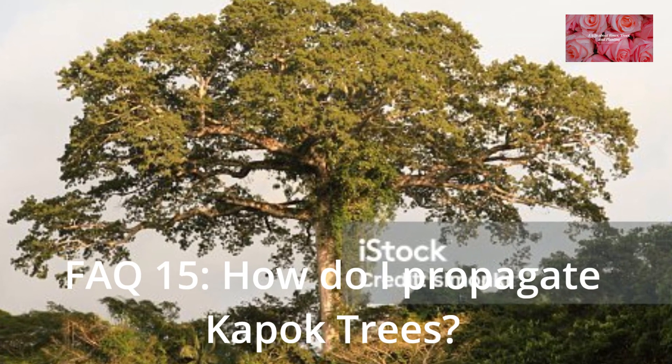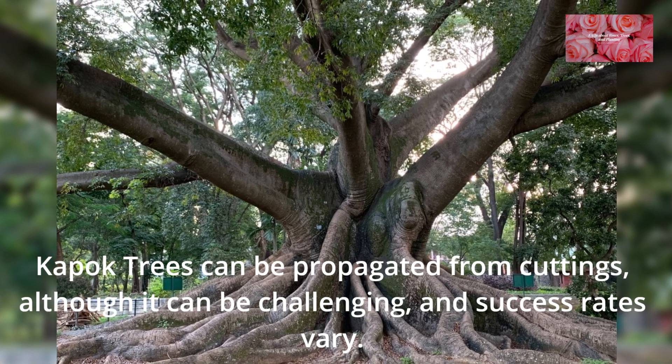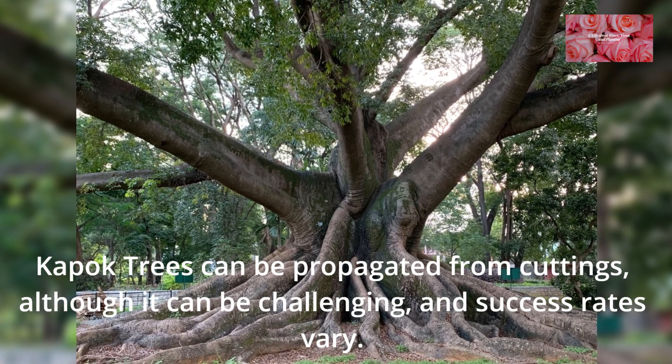FAQ 15: How do I propagate Kapok Trees? Kapok Trees can be propagated from cuttings, although it can be challenging, and success rates vary.